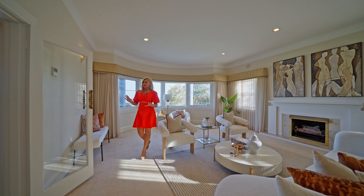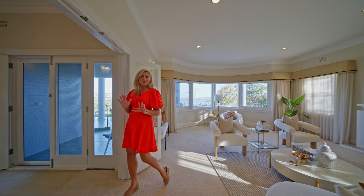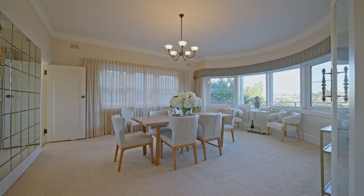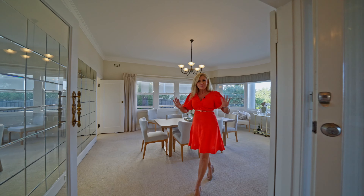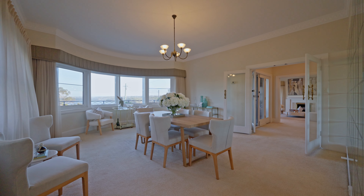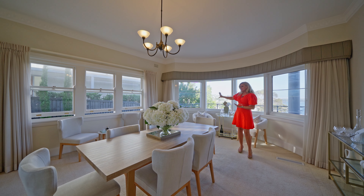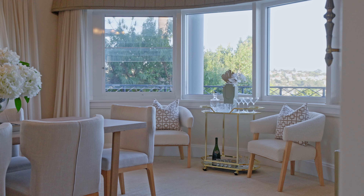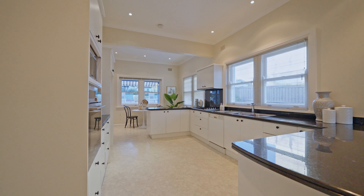The home was built in the 1950s and from the minute you walk through the door you get this overwhelming feeling of Hollywood glamour. This room has got those beautiful curved arches with huge windows to take in that view, a stunning fireplace, and if you are entertaining you've got these big glass doors that you can section off for complete privacy.